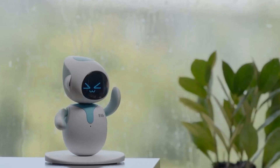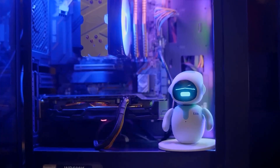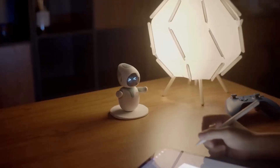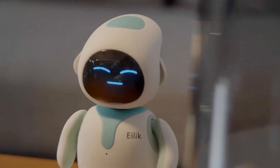Multiple Ilic robots can recognize each other and interact by playing games or even having friendly fights. This feature adds a social dimension to owning more than one. Ilic offers various accessories like mini food toys and outfits, allowing users to personalize their robot.